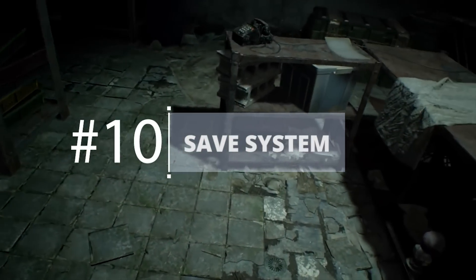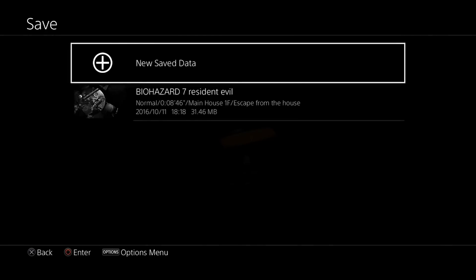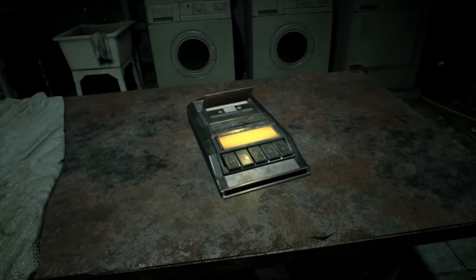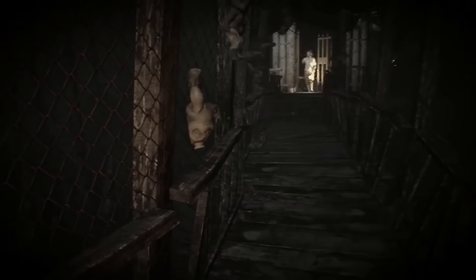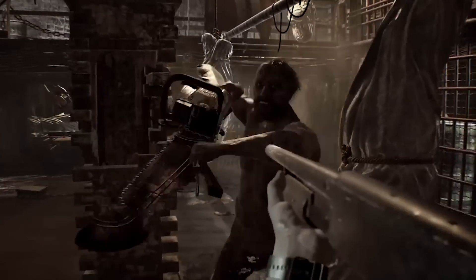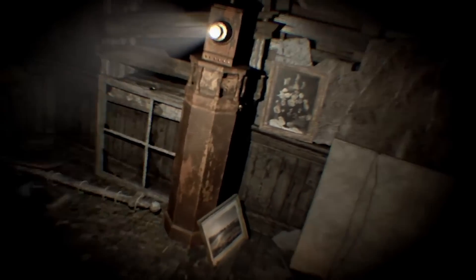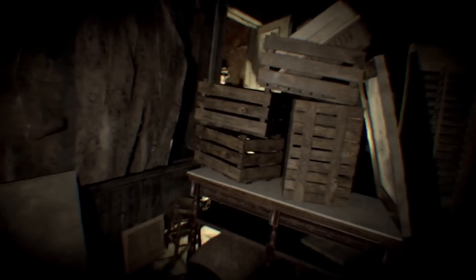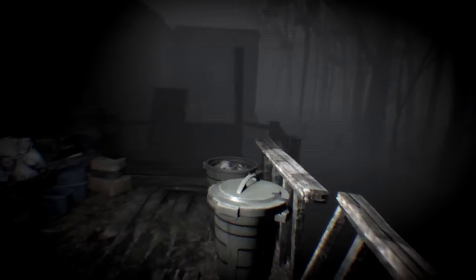Save System. Resident Evil 7 will allow players to save as much as they want, letting you alleviate some of the stress that comes with survival horror and guaranteeing you'll never be left replaying extended sections after a tough encounter. Once you complete the game, however, you will unlock the Madhouse difficulty, in which saving will be severely limited. This will certainly add to the game's replay value, letting fans run back through the house of horrors with the added threat of serious consequences on death.